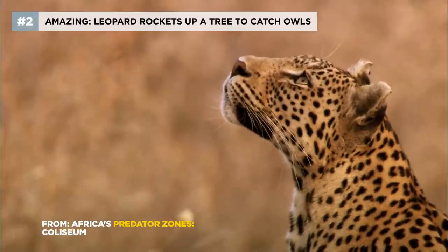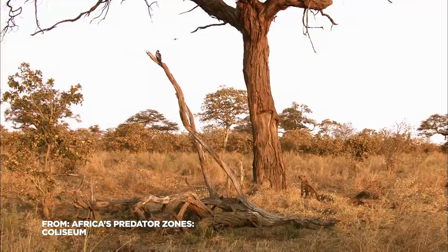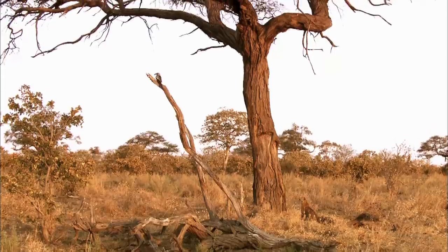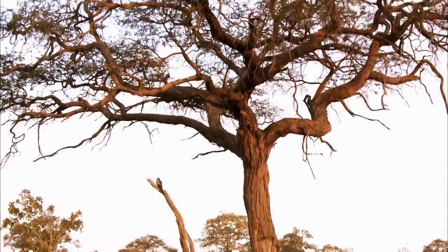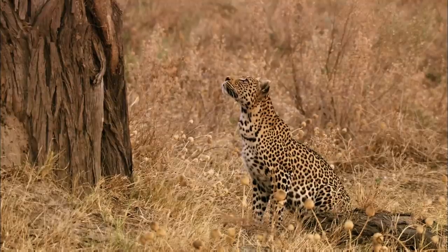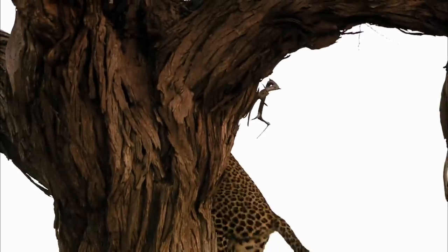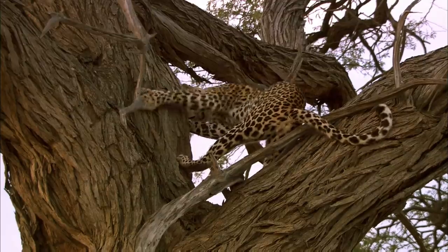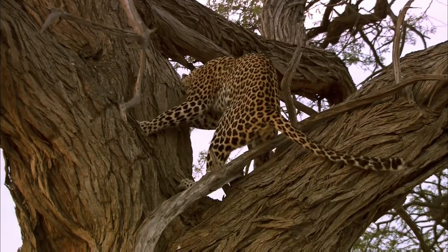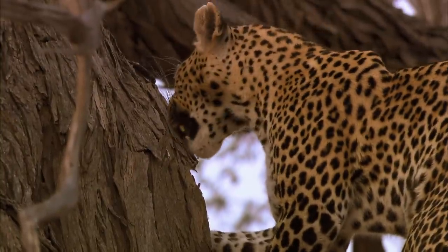Nikita's just feet away from a possible barn owl breakfast. She's got to take her hunt 30 feet vertical. If she can get to the first fork of the tree quickly, she'll catch them before they flee. Timing and speed are key here.